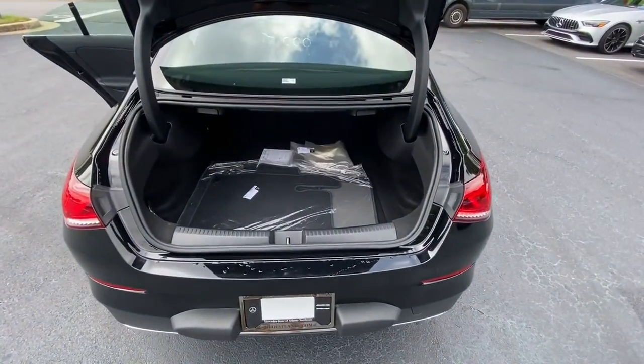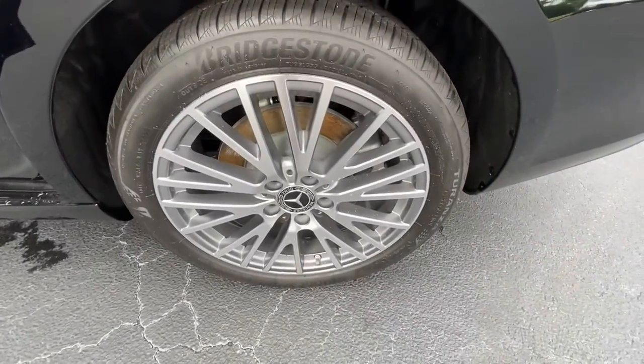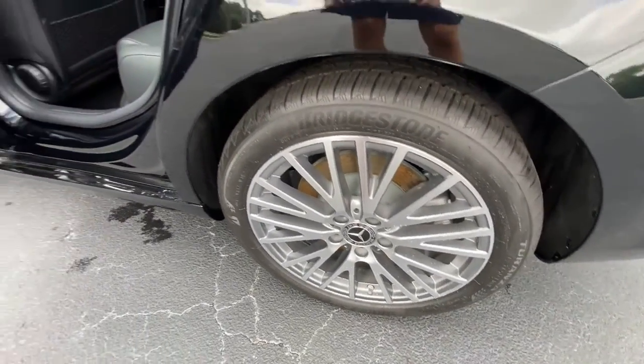The following are some of this vehicle's highlighted options: sun and moonroof, navigation system, keyless entry, fog lamps, power passenger seat.